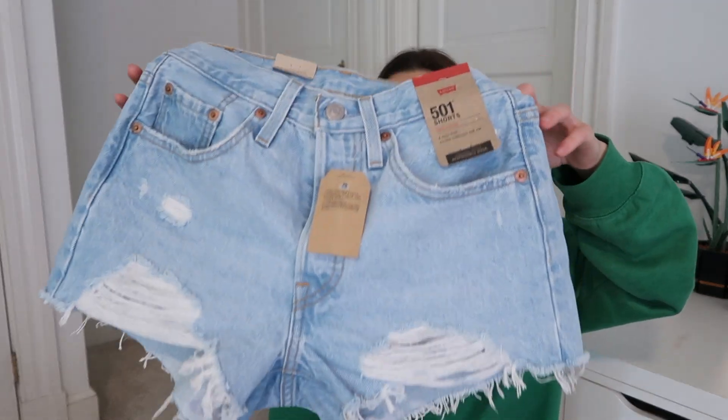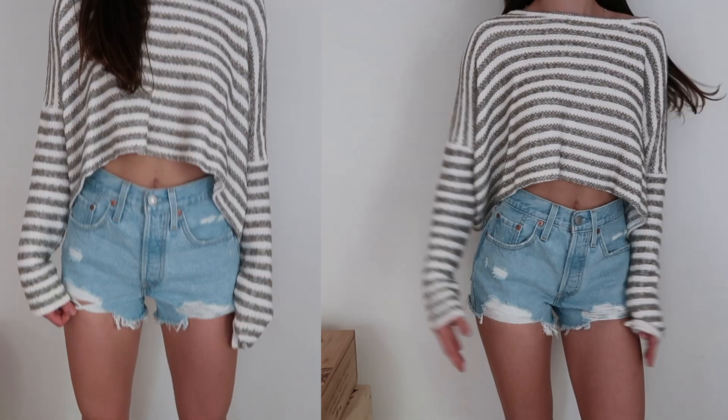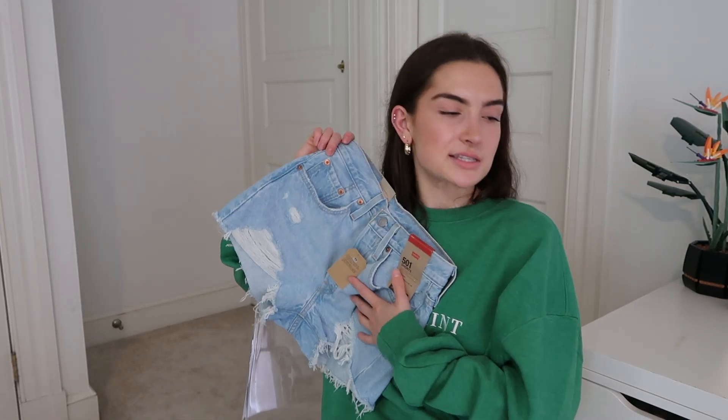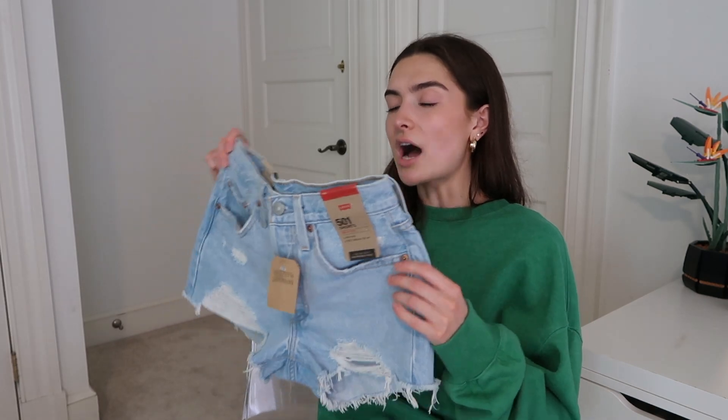The second pair of shorts were Levi's in a light wash with a lot of distressing in the front. I think these are absolutely adorable. I love Levi's because they literally last forever — have you ever witnessed Levi's not lasting? Levi's used to be so much more expensive than store-brand jeans, but now they're about the same price, so they're always worth it.